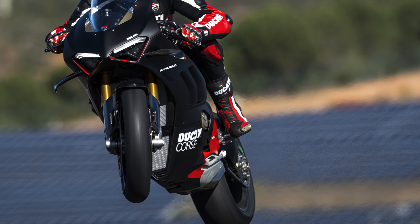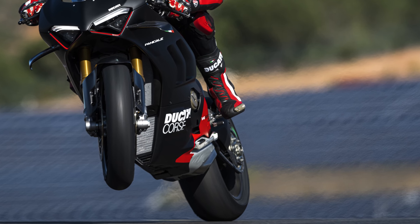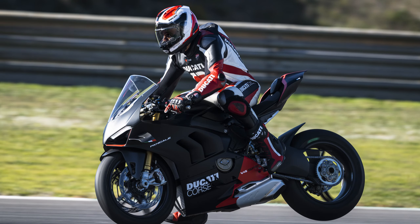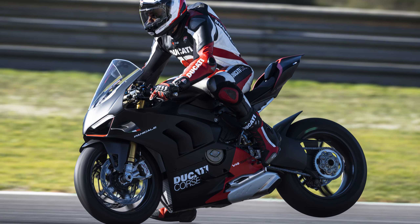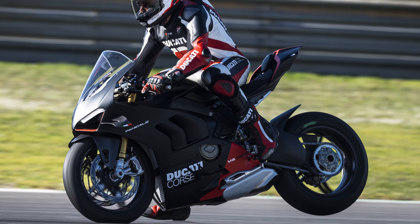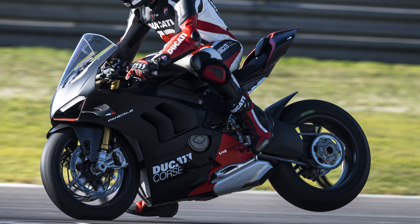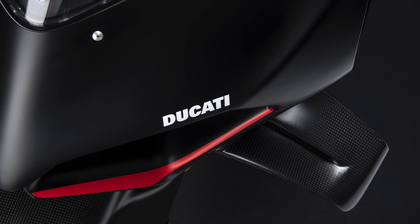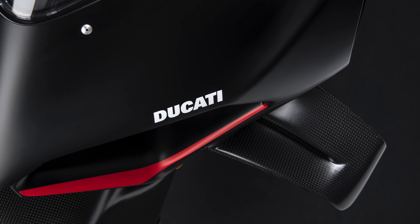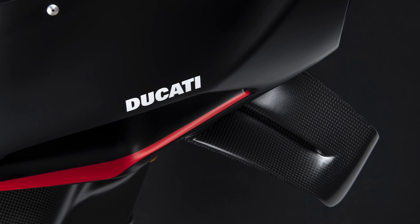So what does the 2022 Panigale V4 SP2 get you apart from bragging rights? Well, carbon fibre rims for a start, a final drive and clutch setup derived from the brand's World Superbike efforts, Rizoma race-style rear sets, and carbon components to jazz things up. The overall look is pretty refined too — fairly dark with stylish highlights and small features that draw the eye. Very Italian, and a far cry from the more gaudy special editions we see from some other manufacturers.